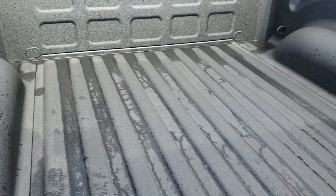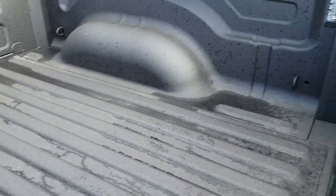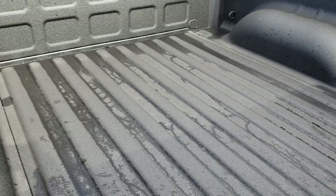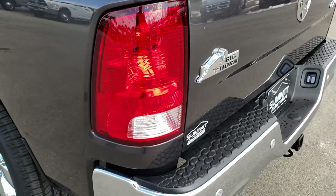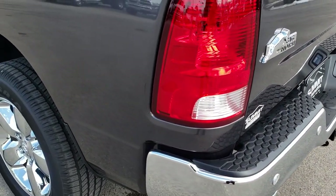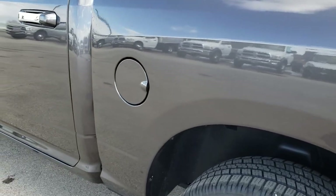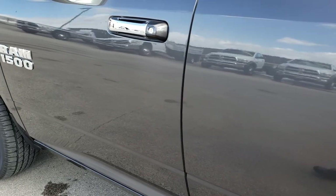It has a spray-in bed liner that was done here at Mid-States in Fond du Lac — they do an excellent job. It has LED bed lighting as well. No dents or dings in that bed — very, very clean. As you go down this side of the truck, it's just as clean as the passenger side: no dents, no dings, no scuffs, no scrapes. Very, very nice down this side.